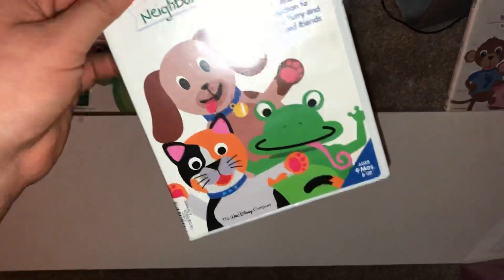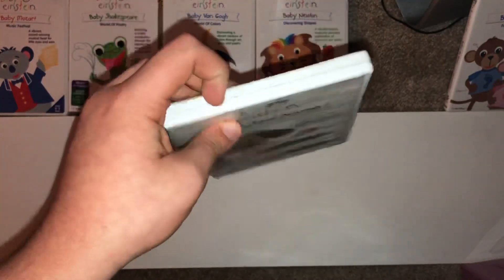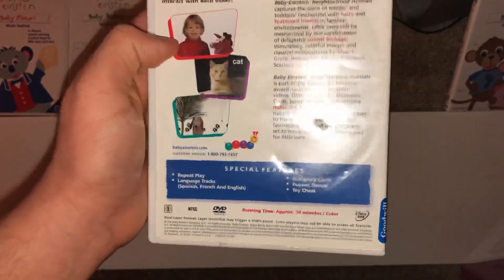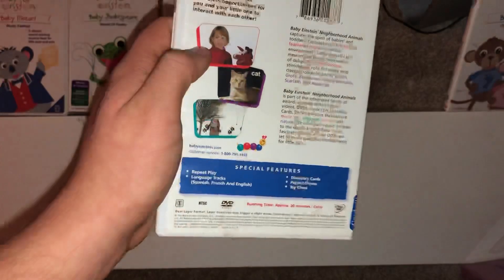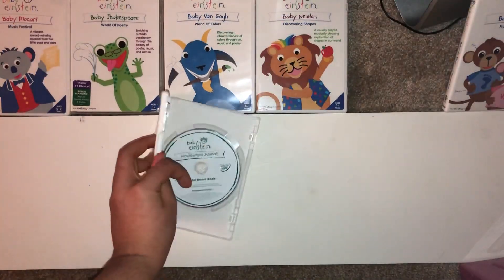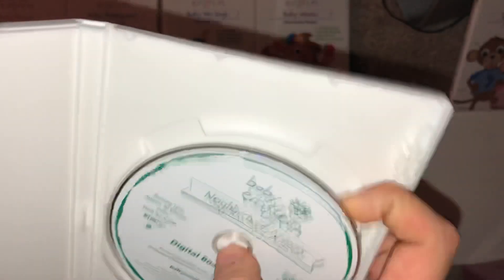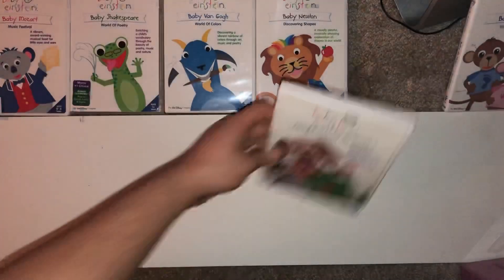Next we have Neighborhood Animals from 2004. Running time is 30 minutes. Here is the disc — it's scratched up but it still plays fine.